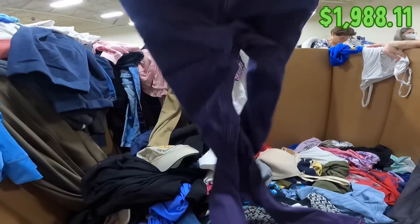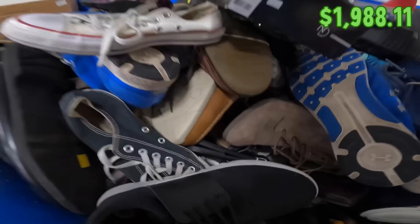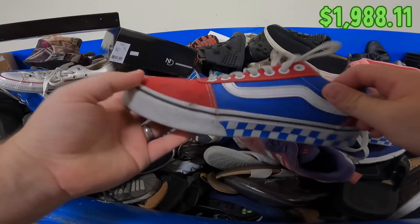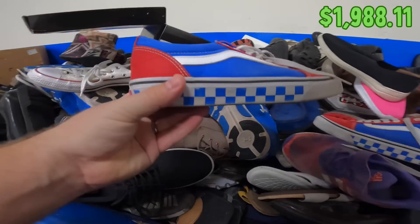There's a Patagonia hat right here — awesome. That's Urban Outfitters — that's cool. Got these Vans back here, they're a little dirty but it looks fairly superficial. You might just be able to spray them down with some stain remover and throw them in the washing machine.